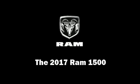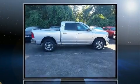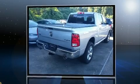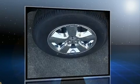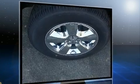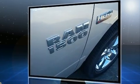Experience driving perfection in the 2017 Ram 1500. This four-door, five-passenger truck will allow you to take command of the road with confidence. It features an automatic transmission, four-wheel drive, and a powerful eight-cylinder engine. Comfort and convenience were prioritized throughout.